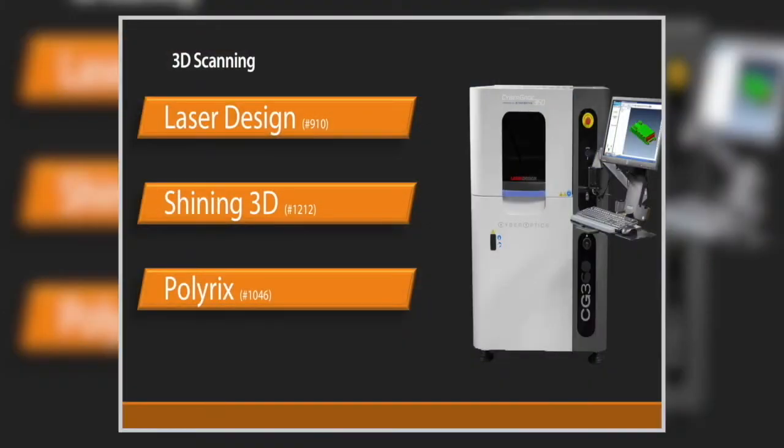Laser Design is going after fast and easy part inspection with the CyberGauge 360. No fixtures required — take your part, toss it in the machine, hit go. It scans top, bottom, and sides in one operation and automatically generates inspection reports, powered by software from InNovMetric called Polyworks. Shining 3D out of China has a new version of their EinScan Pro scanner — the Pro Plus. This is about a larger field of view, able to capture patches as big as 20 by 32 inches, while still capturing detail.